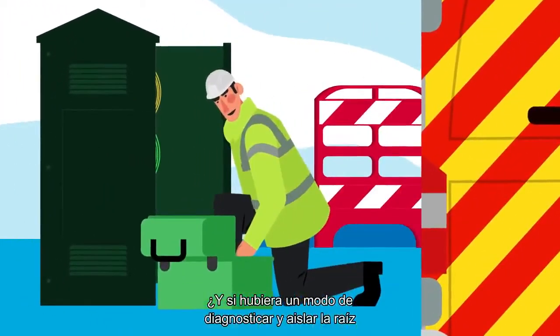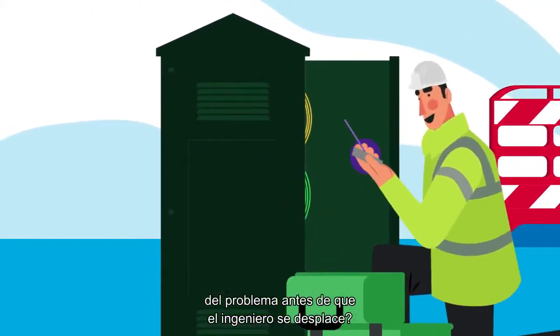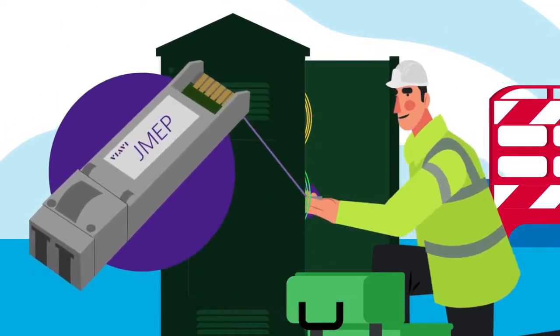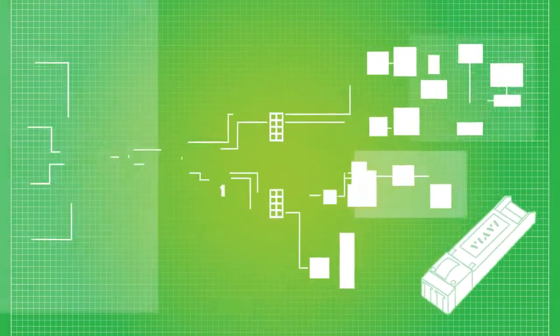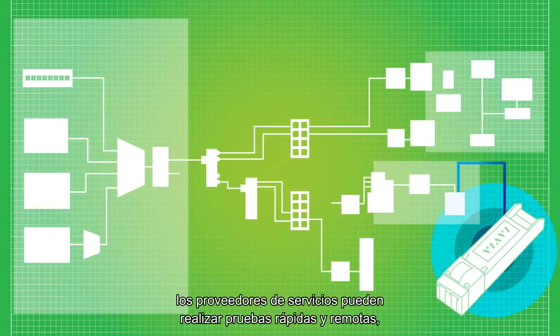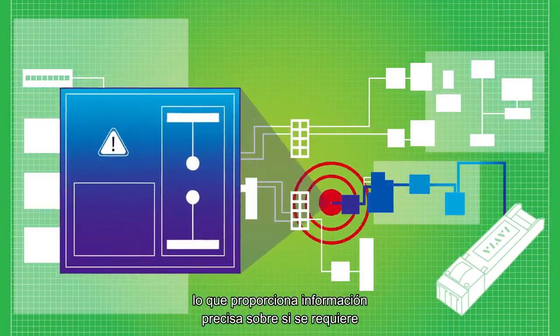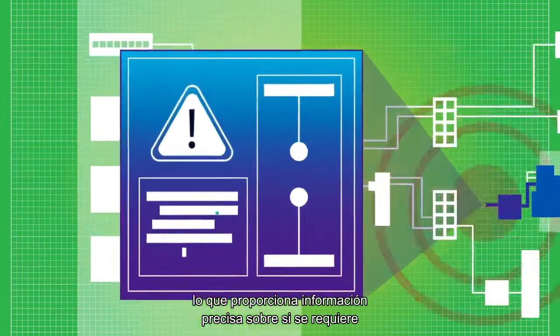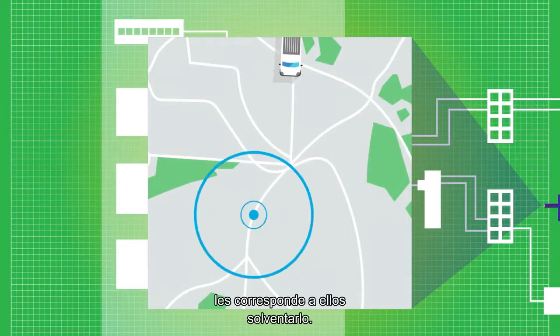What if there was a way to diagnose and isolate the root of the problem before your engineer even heads out on the road? With Fusion JMEP from VRB, network operators and service providers can run rapid tests remotely, which quickly provide accurate information on whether an on-site engineer is needed to solve the problem, or if the problem is even theirs to solve.